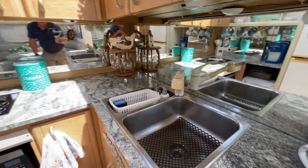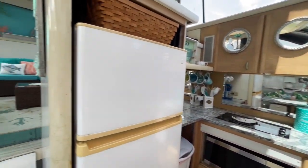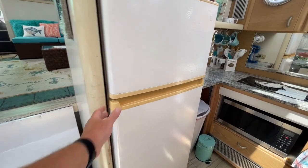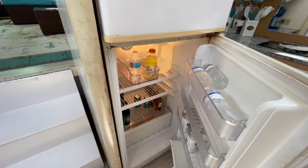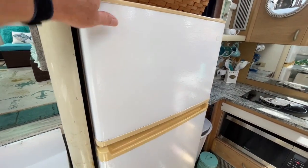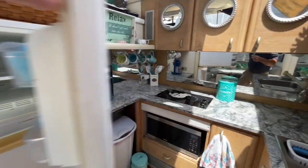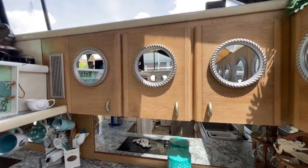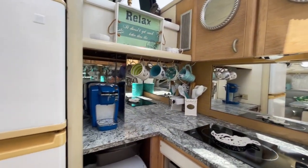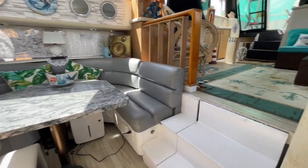These mirrors just make it look so much larger. Almost a full-size refrigerator — if you're going to be a liveaboard, that's what you need. Look at all those cabinets — that's amazing.